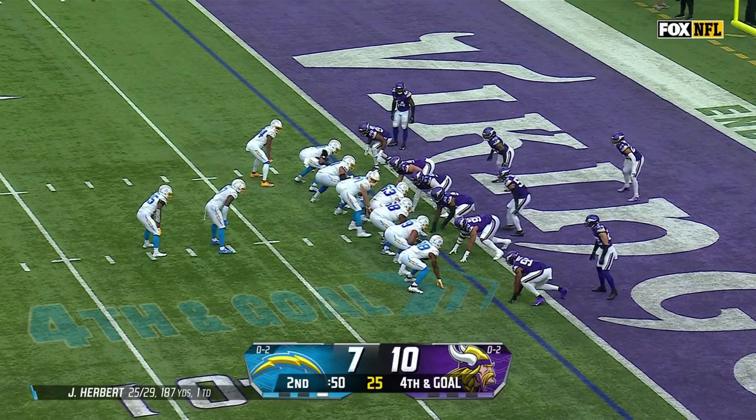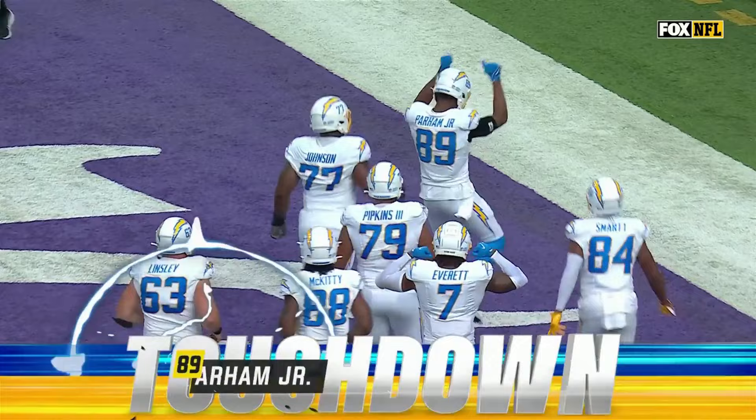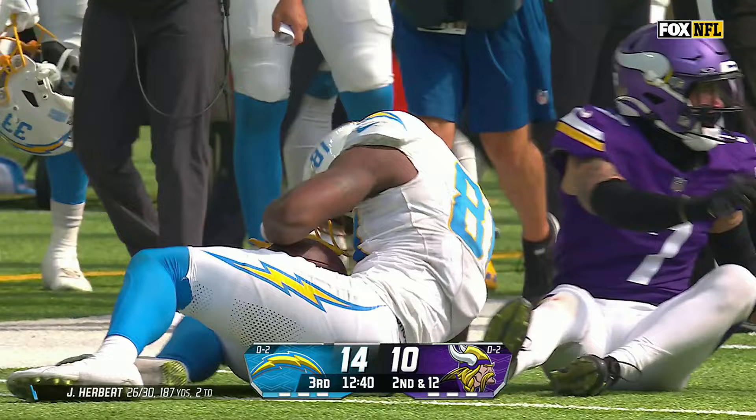Motion out from Everett, motion across from Smart — Herbert pumps, throws, caught! Touchdown Donald Parham, just pried away, strong catch, his second touchdown of the day. Second and 12, Herbert to the air, floats it up for Williams — a diving grab is made by Mike Williams, what a catch!